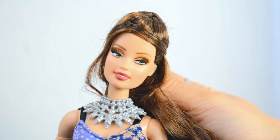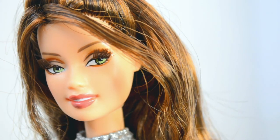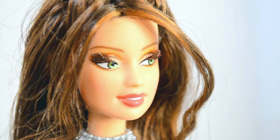I absolutely love her rooted eyelashes. I'm so impressed that this is a playline doll with rooted lashes. And look at how gorgeous this doll is up close.